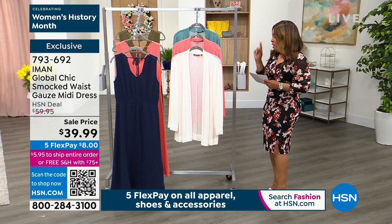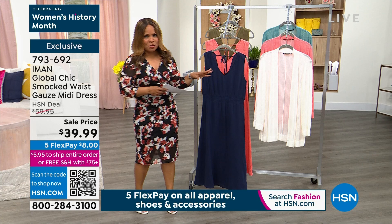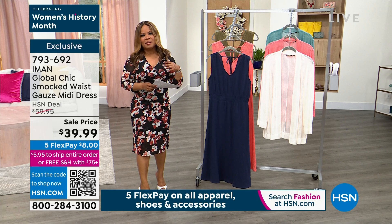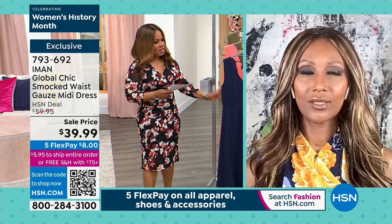We are going to start with the midi dress. The colors that you've selected this year I think are so beautiful. We know warmer weather is ahead and we're going to be diving into summer. What I love about this for everyone at home, Iman, is that you've done it in gauze — gauze is lightweight, it's breathable, it's easy. It's no fuss because it's supposed to have a natural texture to it.